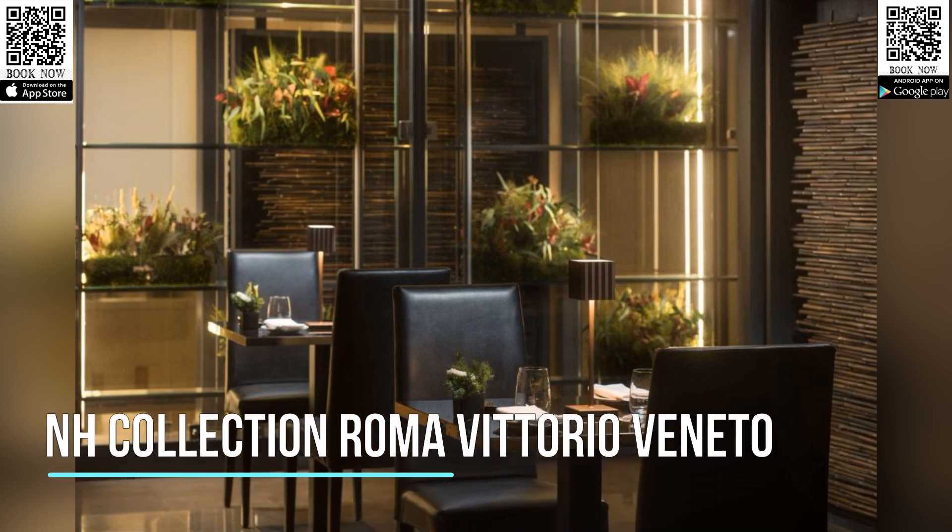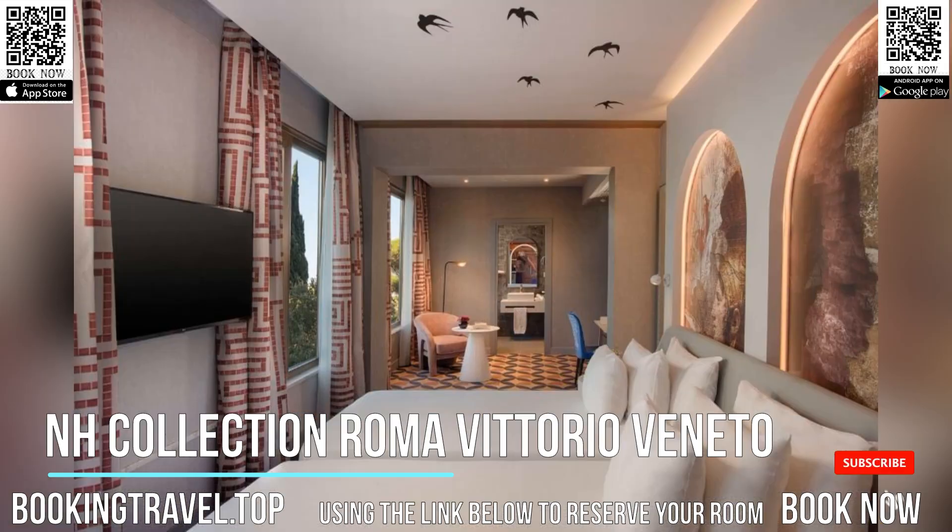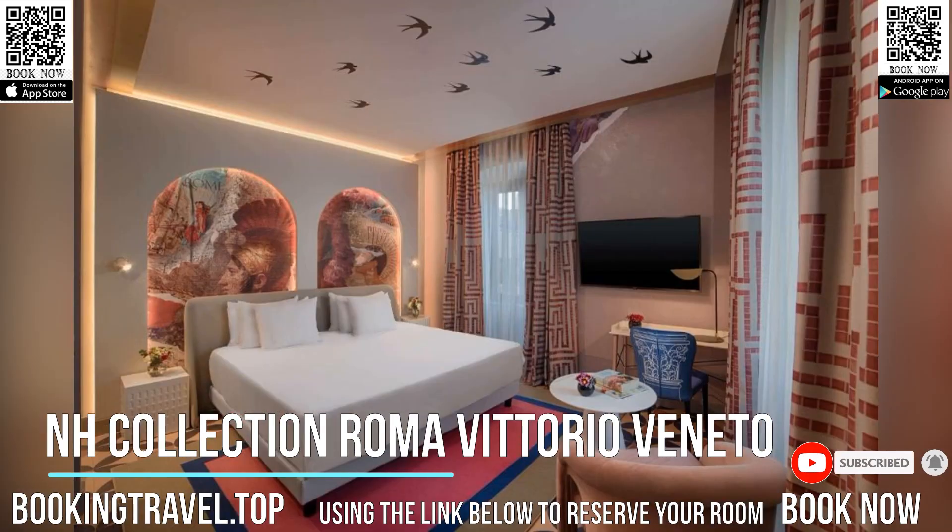Set at the top of Rome's most exclusive street, Via Veneto, the NH Collection Roma Vittorio Veneto is an impressive glass building overlooking Villa Borghese Park. It offers free Wi-Fi throughout and modern minimalist rooms with air conditioning.